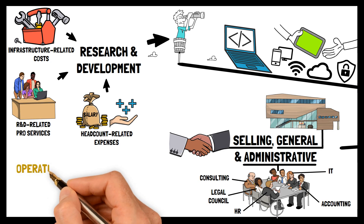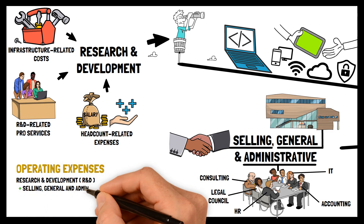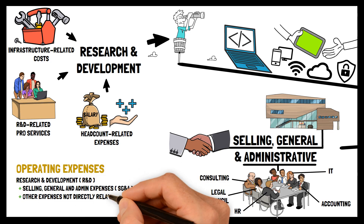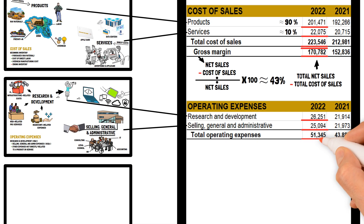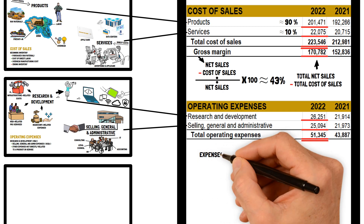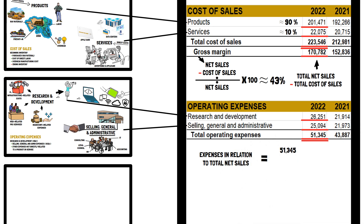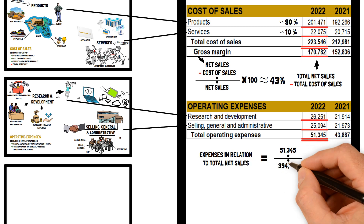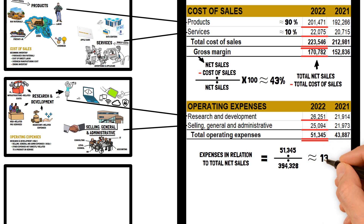Finally, operating expenses are calculated by adding the expenses of Research and Development, plus Selling, General and Administrative, together with all other expenses not directly related to a product or service — summing up to the total operating expenses. Total operating expenses of $51,345 million divided by total net sales of $394,328 million equals approximately 13% — an increase of about 1% from the prior period.